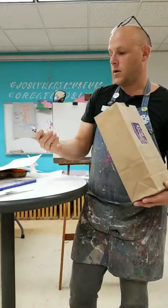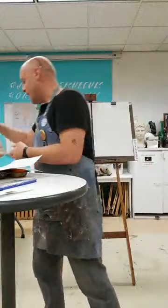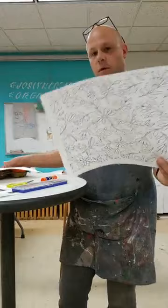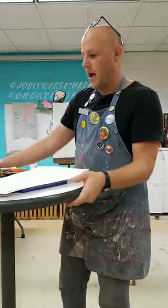We'll need a black crayon to draw with, and watercolors, crayons, colored pencils, or markers to add color to your portrait and your patterns. We'll need scissors to cut out your portrait and glue to glue your portrait onto your pattern paper. And we'll need a cup of water to paint with.